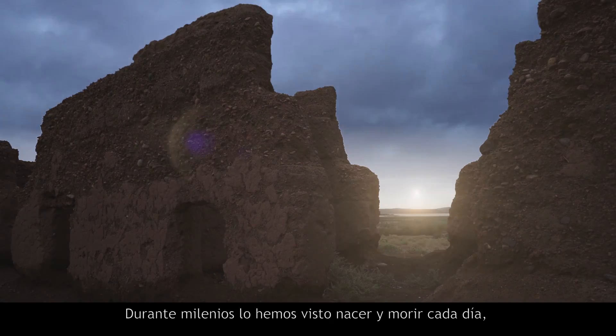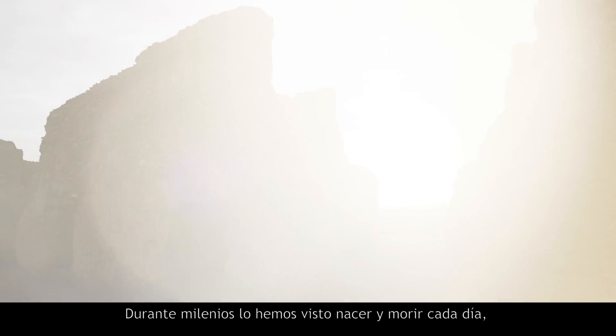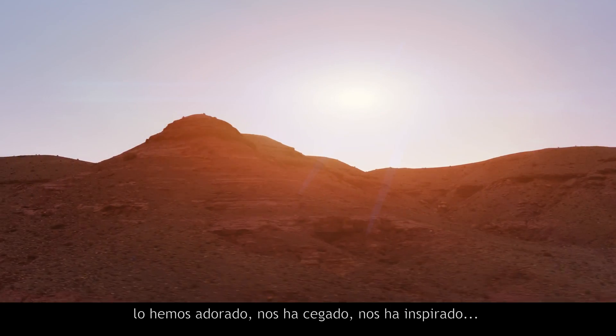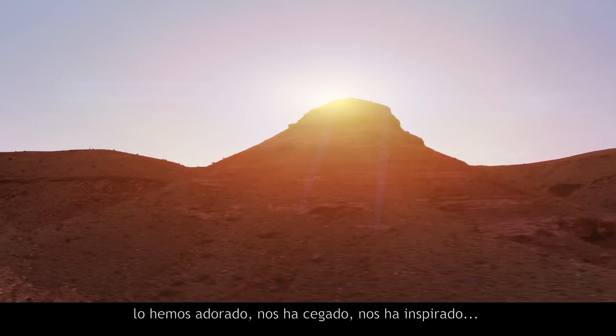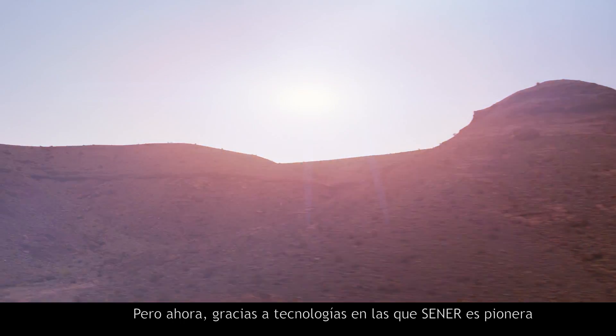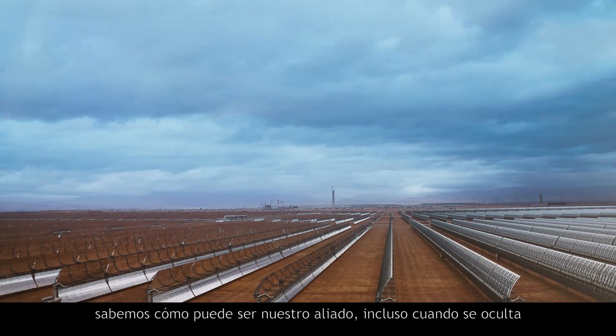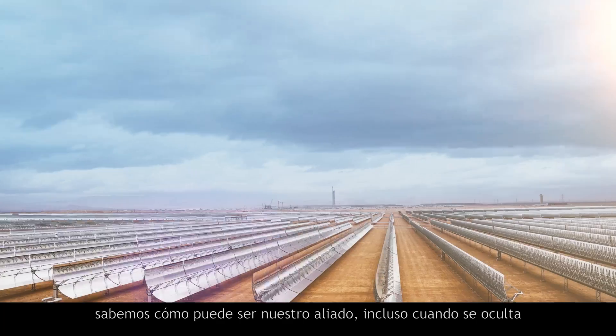For millennia, we have watched it rise and set each day. We have worshipped it. It has blinded us. It has inspired us. But now, thanks to Senair's pioneering technology, we know that it can be our ally, even when it is hidden.